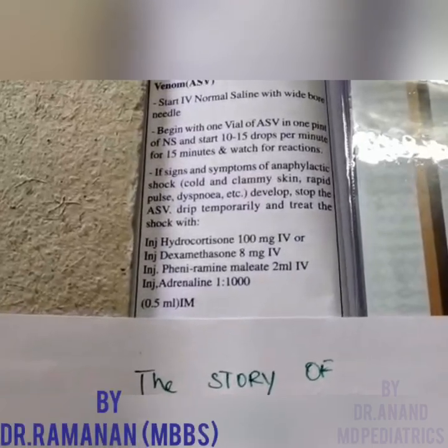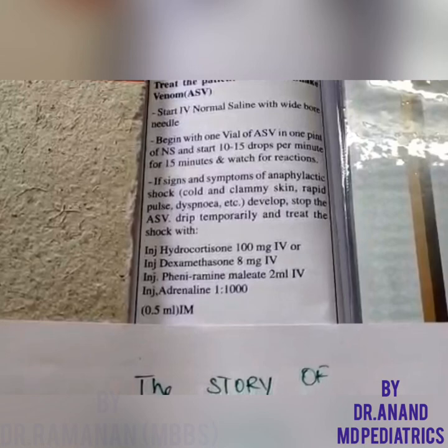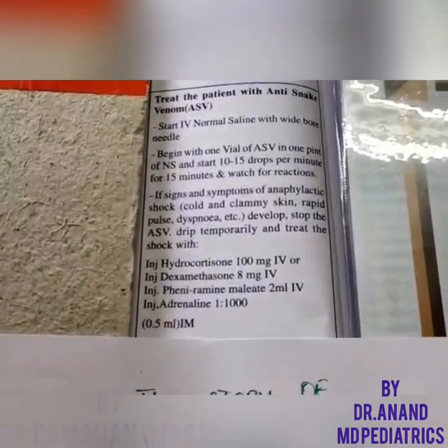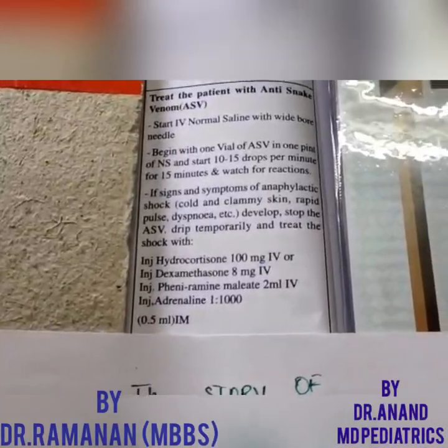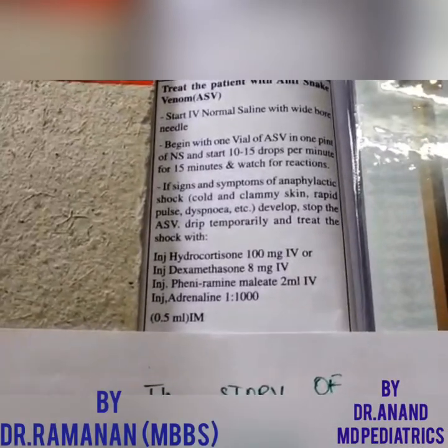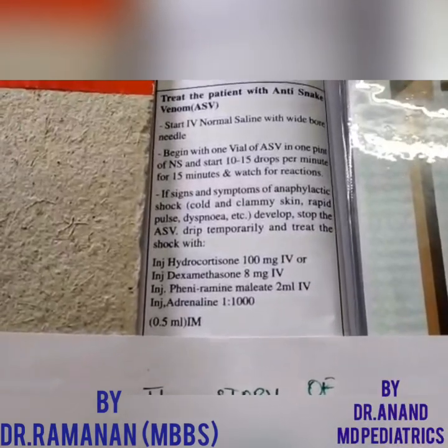In the pediatric age group, we use 1:10,000 dilution at 0.01 ml per kg. For a 10 kg child, we give 0.1 ml of 1:10,000 dilution. To prepare this, take 1:1000 adrenaline in a 10 ml syringe and dilute it with 10 ml of fluids. Regarding altering the dose in anti-snake venom — that is a misconception. The venom dose is 8 vials per NS bottle.